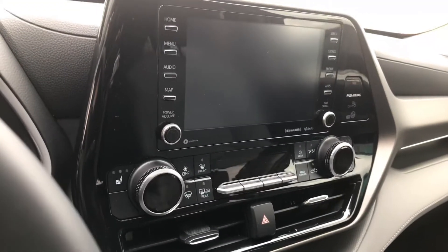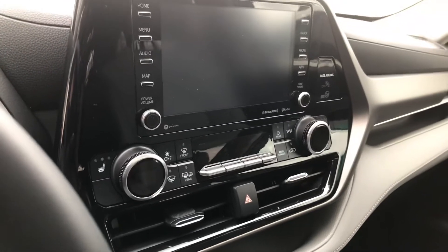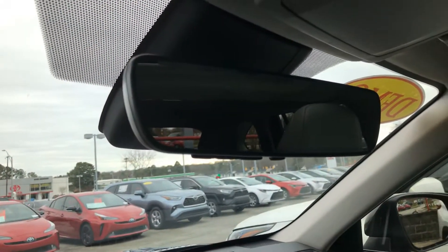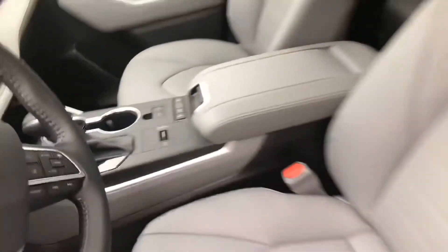It does have your AM FM radio, satellite radio subscription, as well as Apple CarPlay and Android Auto capabilities. You have your smart home link mirror and your drive features there.